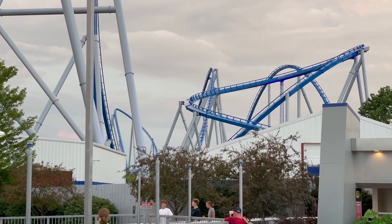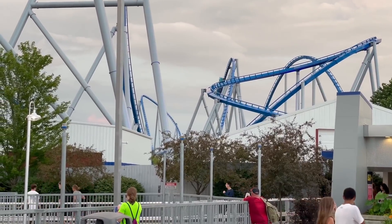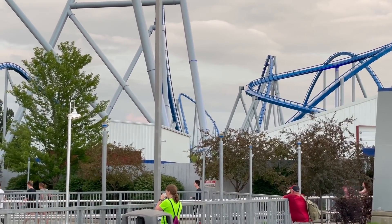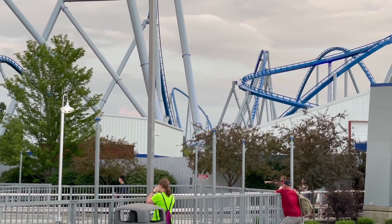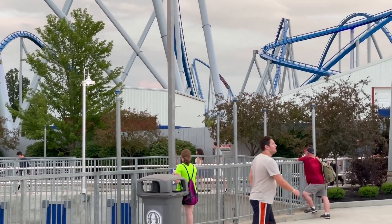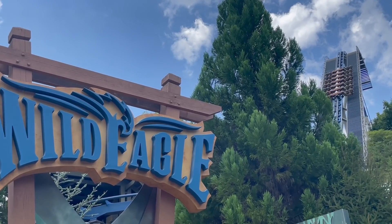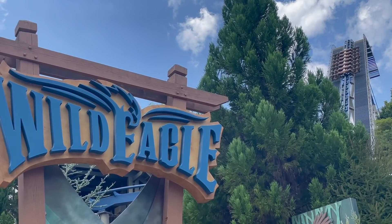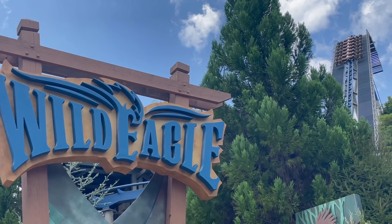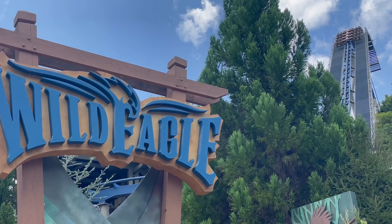Fortunately, I have gotten to ride all of the B&M models, at least all of the major ones. I think I have a good idea on where to rank them and how the coasters stand up. I do have a few honorable mentions, but regardless, all of these models are absolutely incredible. So let's get right into the video. This is Cedar Flags and today I will be ranking all of the B&M models from worst to best.